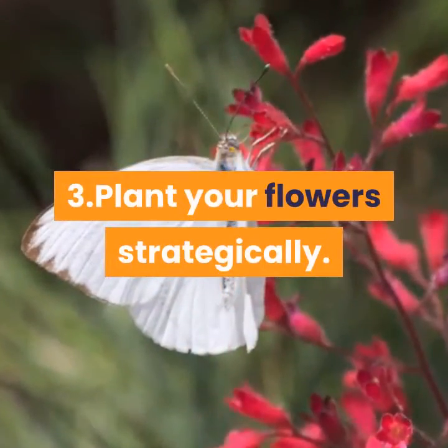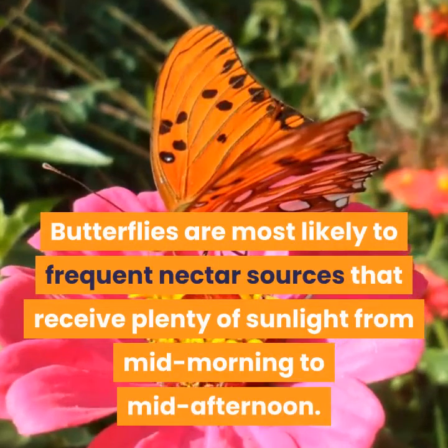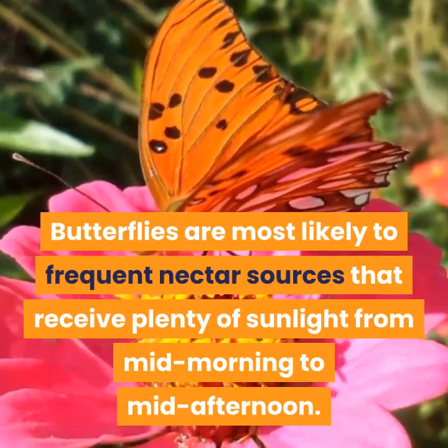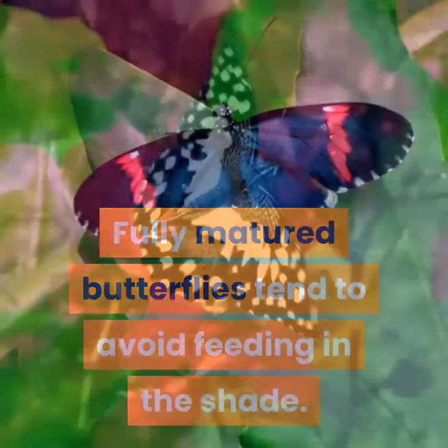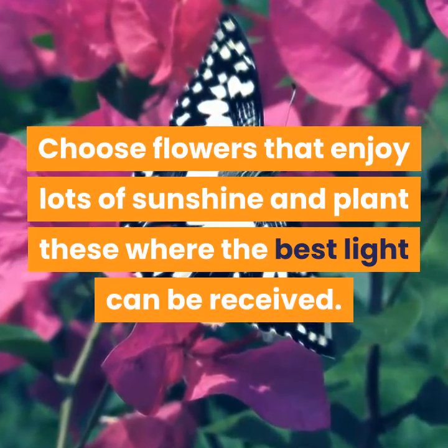Step 3: Plant Your Flowers Strategically. Butterflies are most likely to frequent nectar sources that receive plenty of sunlight from mid-morning to mid-afternoon. Fully matured butterflies tend to avoid feeding in the shade. Choose flowers that enjoy lots of sunshine and plant these where the best light can be received.